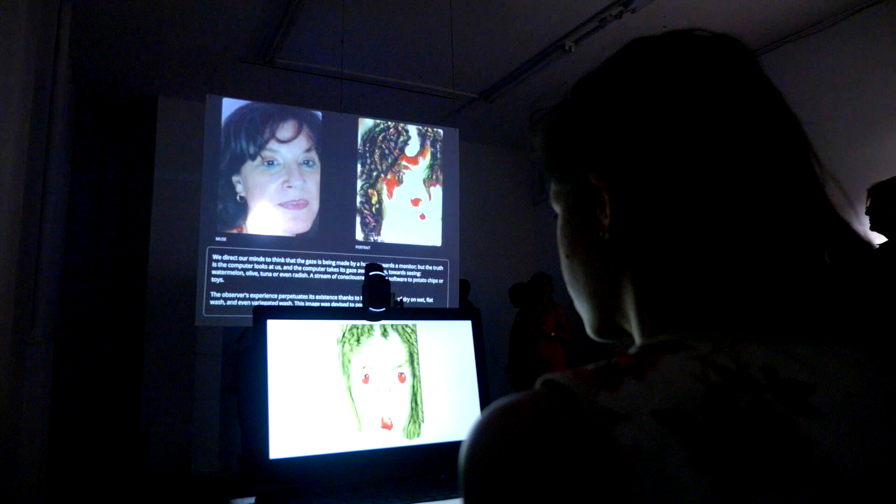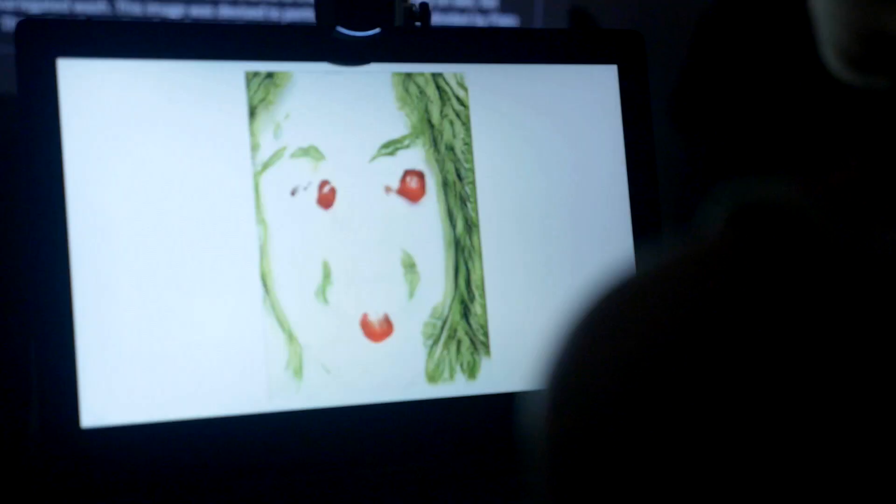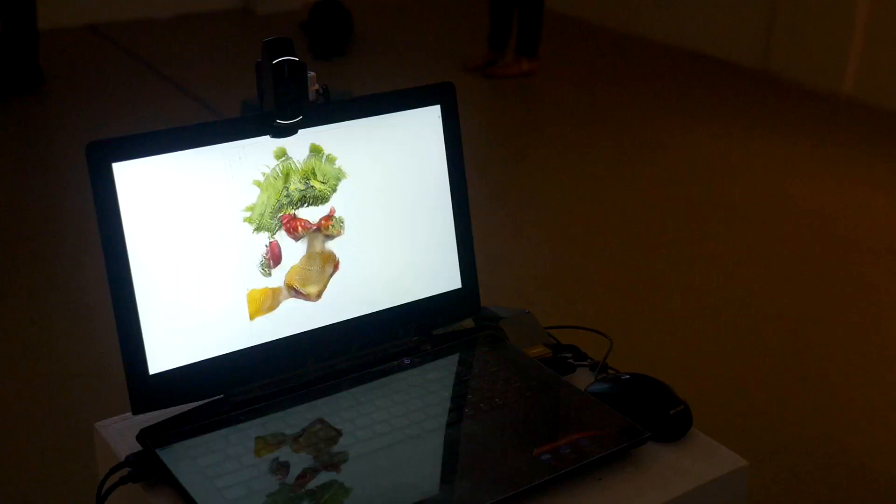Most people believe that a computer can generate a portrait, but it cannot tell how good this portrait is. The Electronic Curator is a project that deals with curatorship and with decision making.